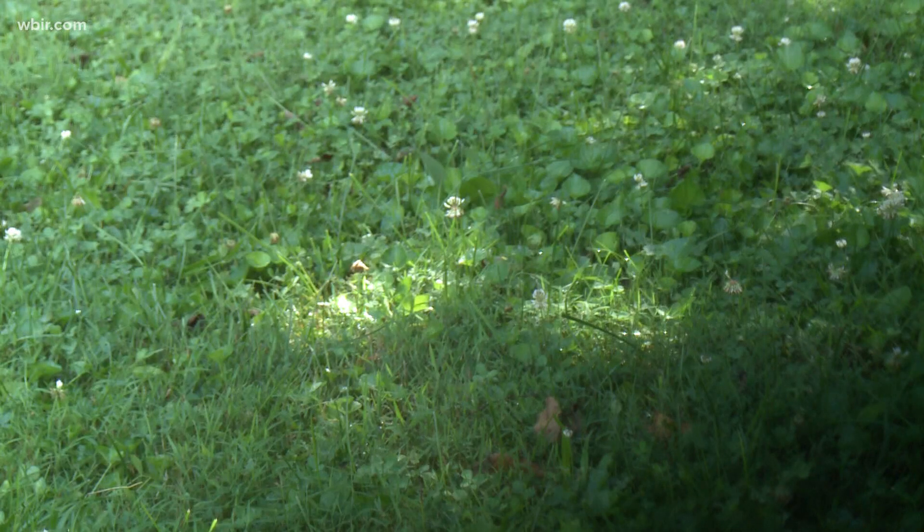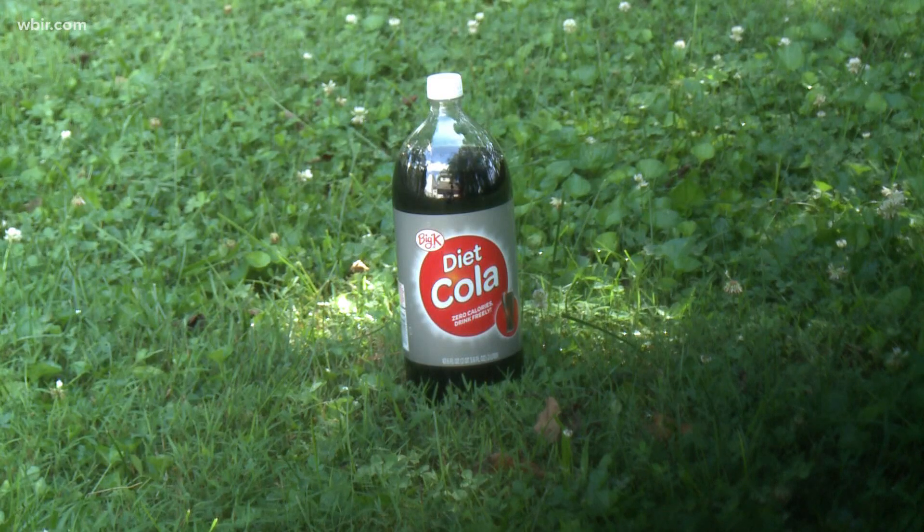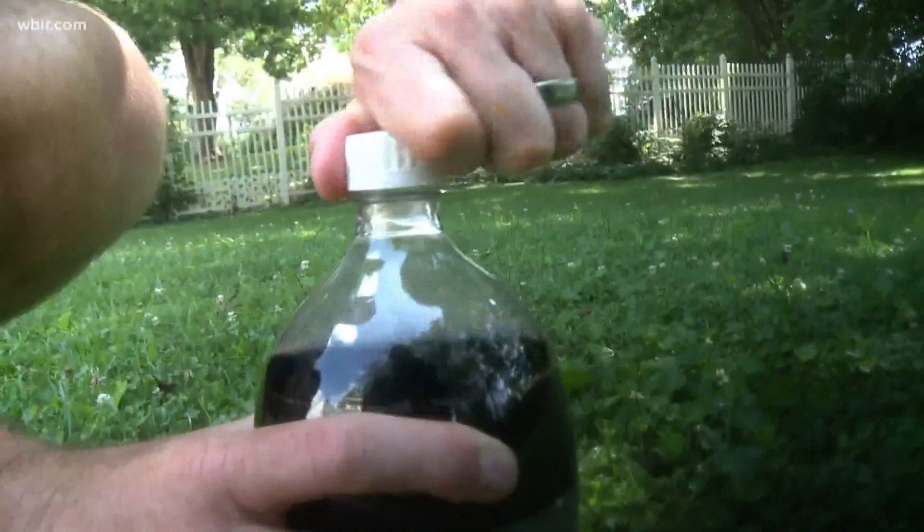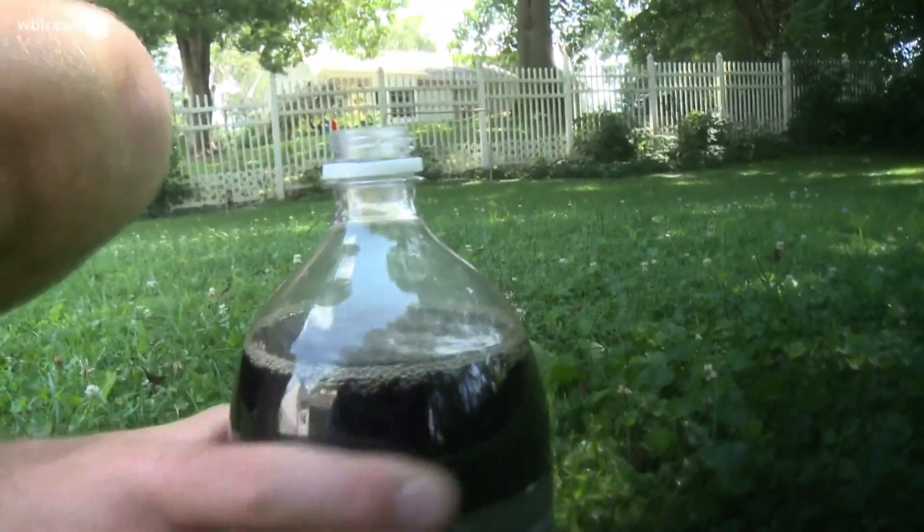All you need is a 2-liter of Diet Coke and a roll of Mentos. To make the explosion occur, simply drop the Mentos into the Diet Coke and stand back.